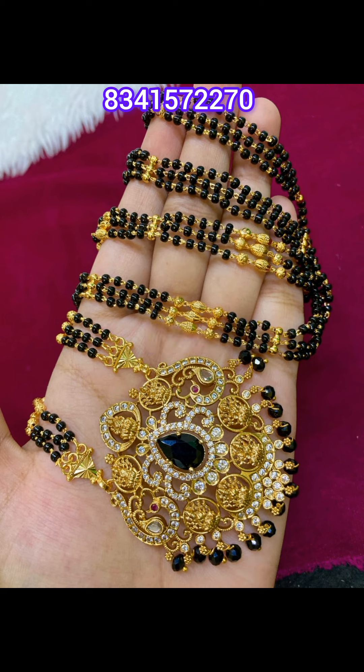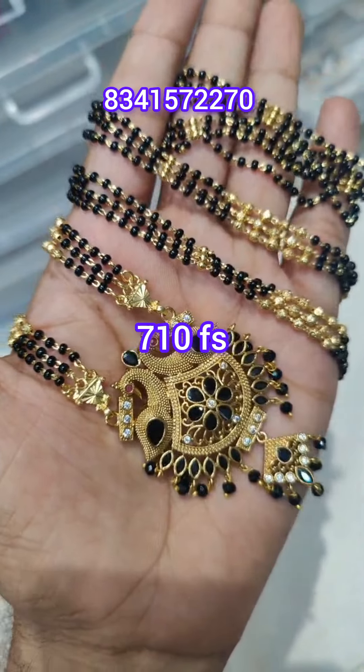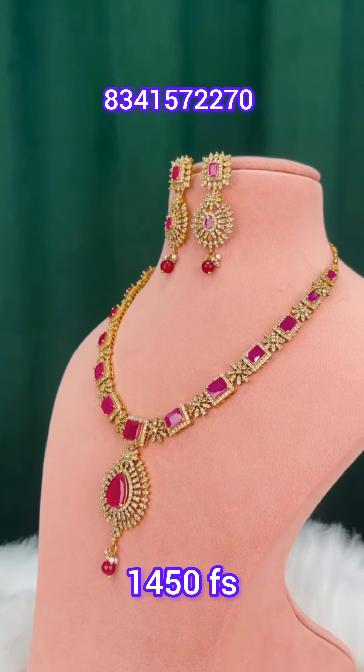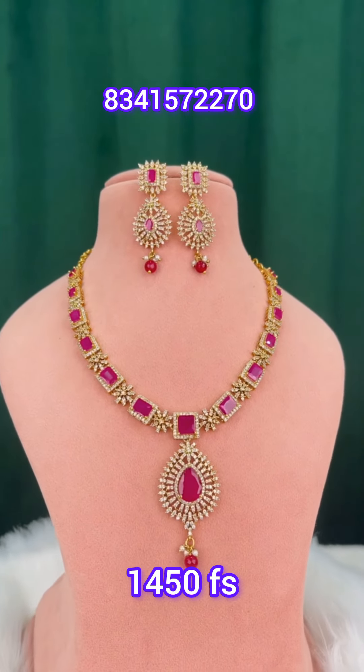Let's check the availability. This is a simple black beads — 710, free shipping. This is a simple CZ necklace, free shipping. In total, there are two colors available.